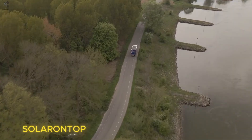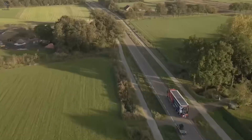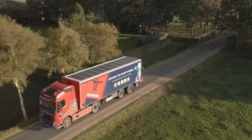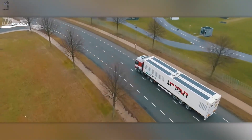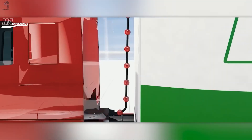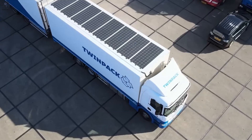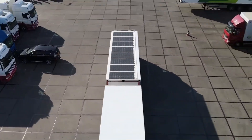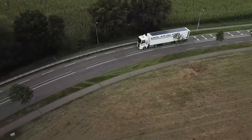Trucks that absorb sunlight? Sounds crazy — but it's actually a brilliant idea. Meet the Solar Heat Ops System, a smart solar roof developed for heavy trucks. The energy it collects powers onboard systems like air conditioning, headlights, and electronic devices, saving more than 3,000 liters of diesel every year. The solar roof also cuts CO2 emissions by up to 9 tons a year — the equivalent of planting several hectares of forest. It also eases the strain on the engine, extends battery life, and reduces vibration on every ride.